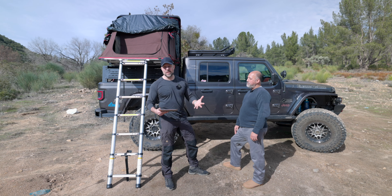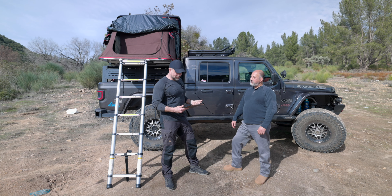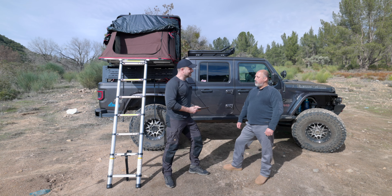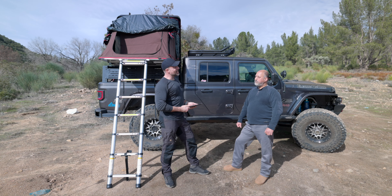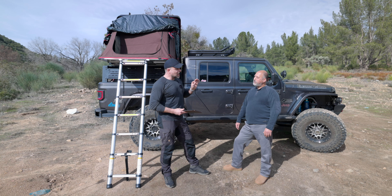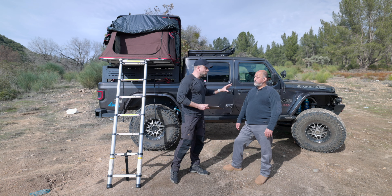Out of all those mods, which one has had the greatest impact on how you use this Jeep? Hard to answer — but I got it: the rock slides. It's got to be the rock slides, because that allows my wife to easily get into the vehicle, which allows me to spend more money on it to make it even better. So it's got to be the rock slides.